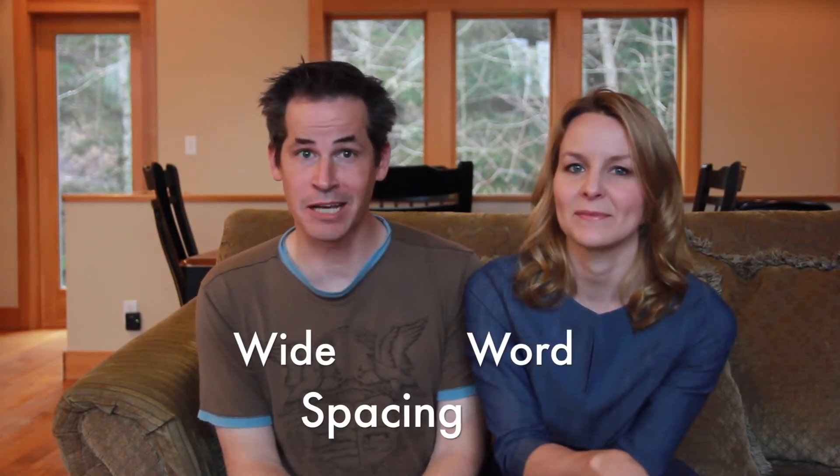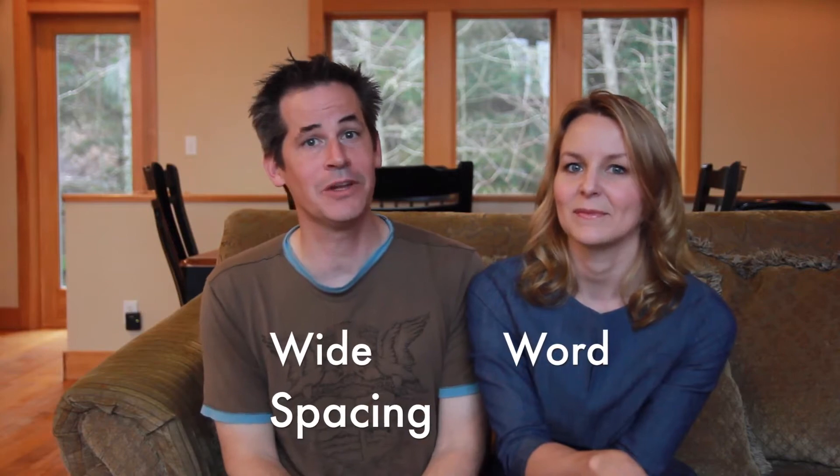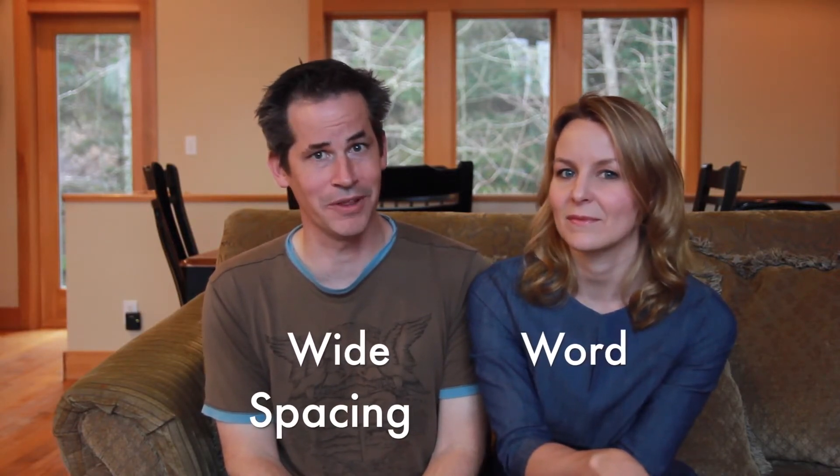Word spacing represents our relationships with others. Wide spacing equals somebody who likes to think before speaking. Extremely wide spacing is someone who may have trouble getting along with others.